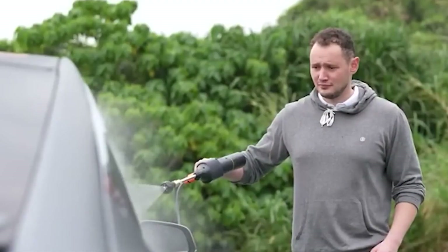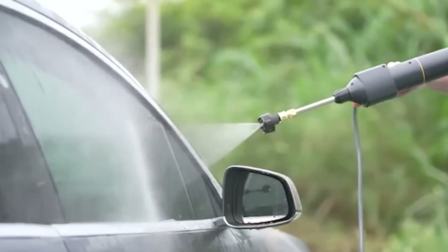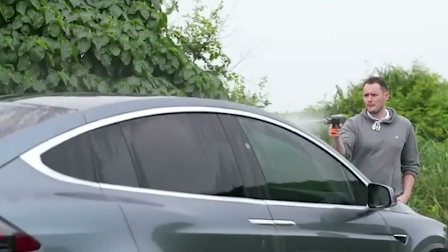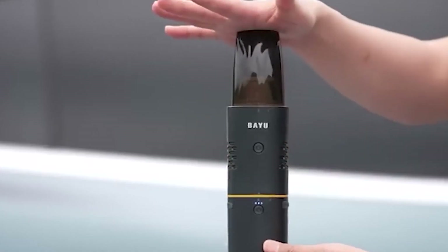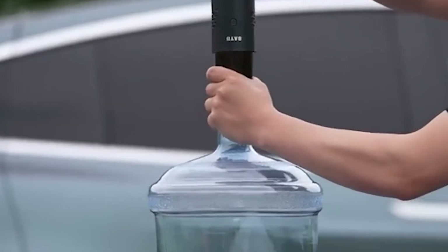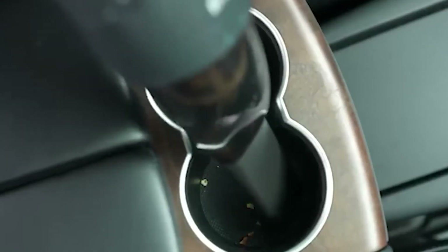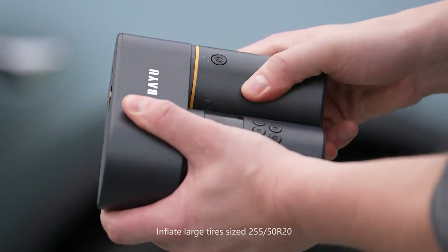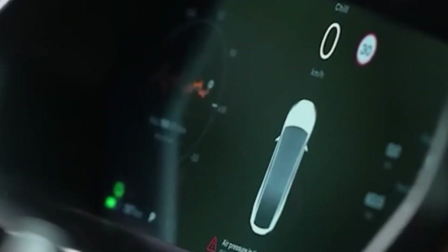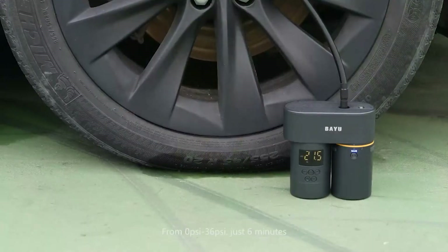The car washer provides 40 minutes of operation on a single charge and can also be useful for watering flowers or the lawn. The vacuum cleaner, similar in size to a small bottle of Coke, can operate for an hour on a single charge and offers two different modes. A pump that can push 38 liters of air per minute — inflating bicycle wheels, basketballs, and more — at a maximum pressure of 10 atmospheres.